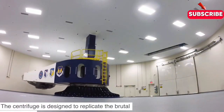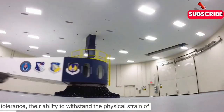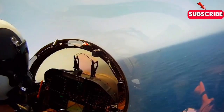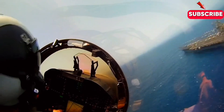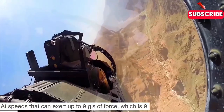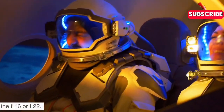The centrifuge is designed to replicate the brutal conditions of high-speed aerial maneuvers, helping pilots build their g-tolerance — their ability to withstand the physical strain of rapid accelerations and sharp turns. At speeds that can exert up to nine g's of force, which is nine times the force of gravity, the centrifuge mimics the punishing conditions that pilots face in the cockpit of advanced jets like the F-16 or F-22.